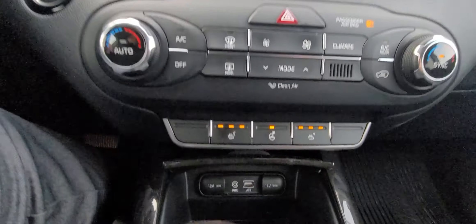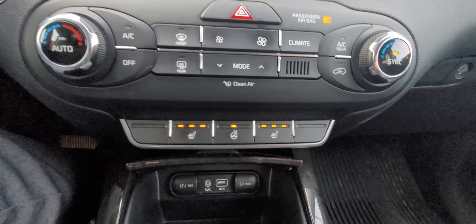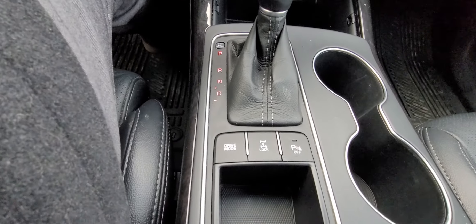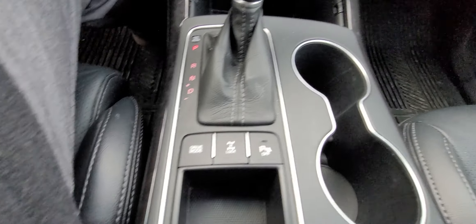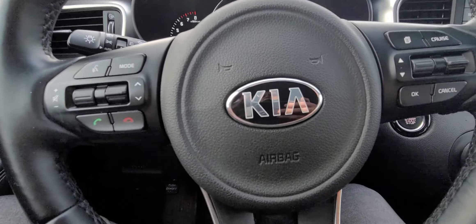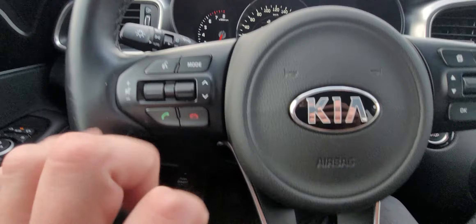Heated seats and heated steering wheel, plugins, selectable drive modes, all-wheel drive lock, and parking sensors on the wheel. All your standard controls are here — cruise control settings on one side and your phone and media controls on the other, which is really great.